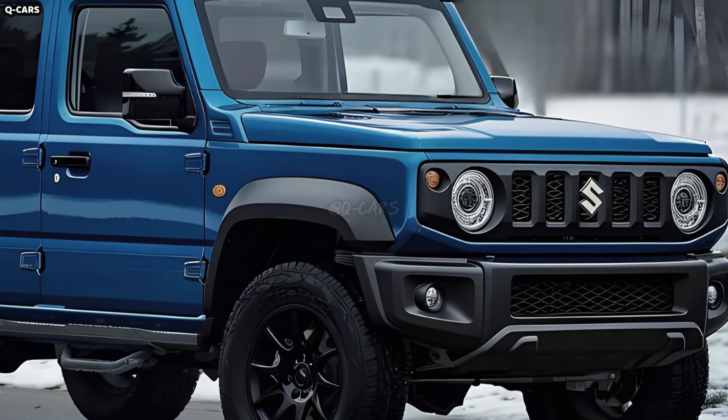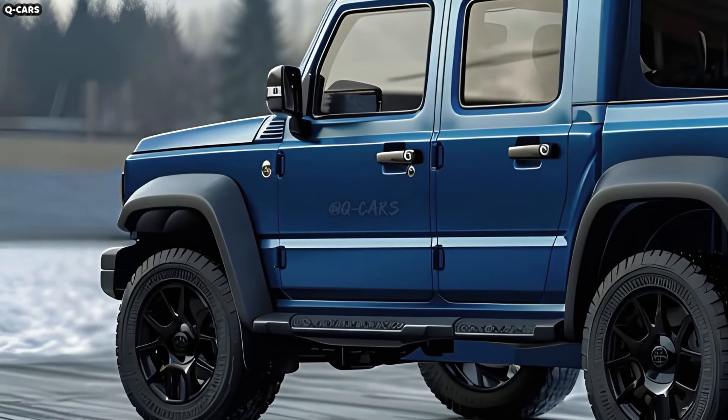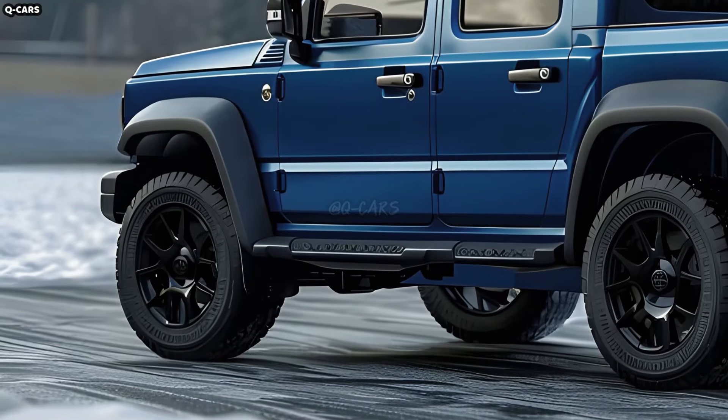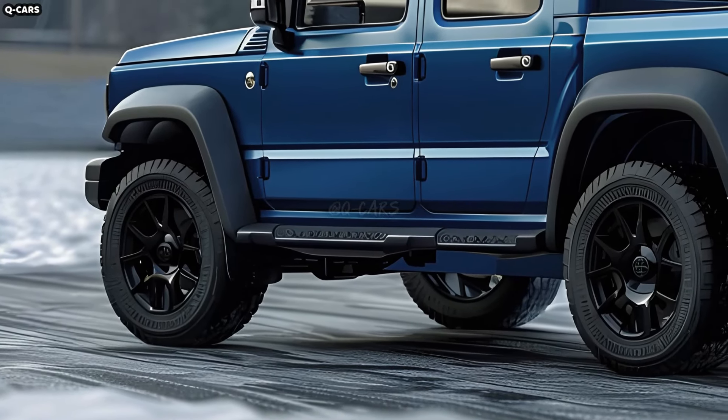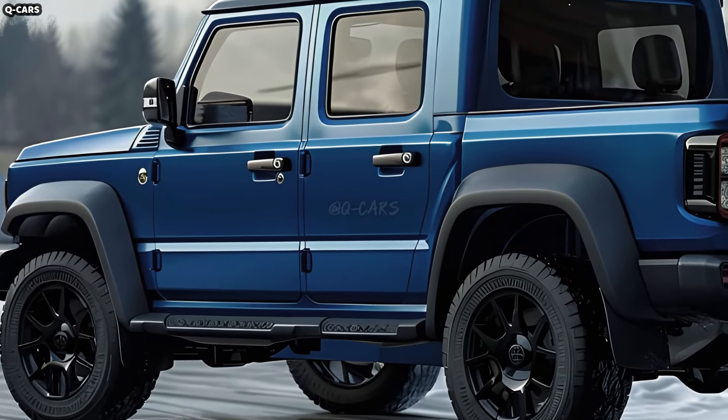A sturdy grille featuring significant Suzuki branding will likely adorn the front end of the Jimny pickup, while rounded LED headlights on either side will enhance visibility. Even more intimidating as an off-roader would be the addition of fog lights to its rugged front bumper.